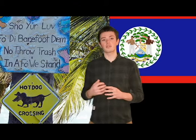Belize Creole, or just Creole as native speakers call it, is a variety of English-based Creole spoken in Belize, a relatively small country located on the east coast of Central America. In Belize today, Creole is the most common native language.